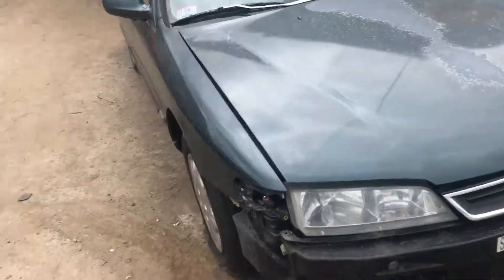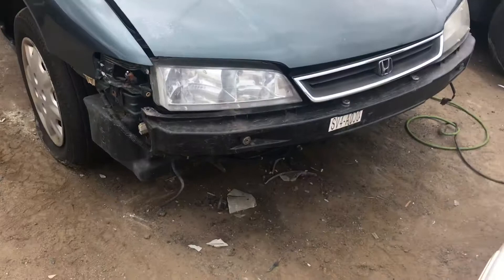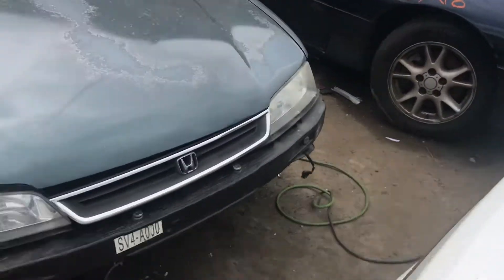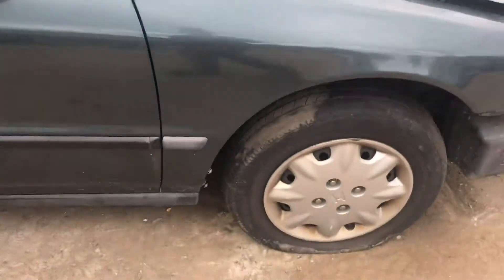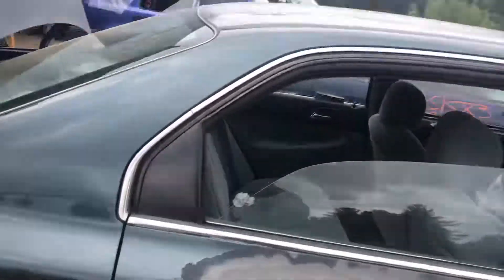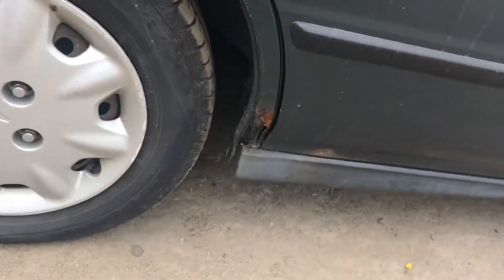97 Accord, car does not start, bad starter. Front bumper is gone. Both headlights look good. Right fender looks good. Front passenger door and back passenger door have rust at the bottom.